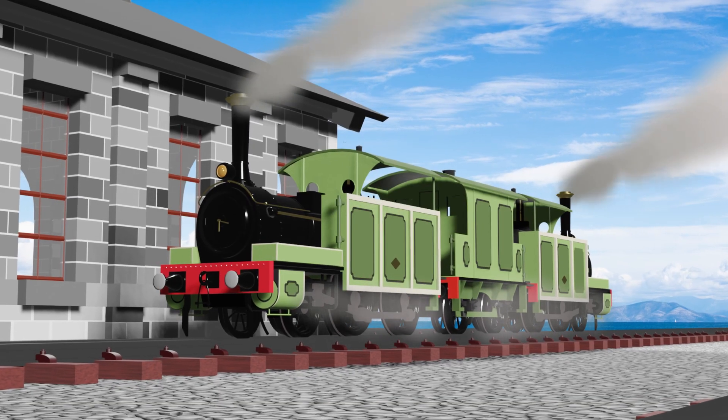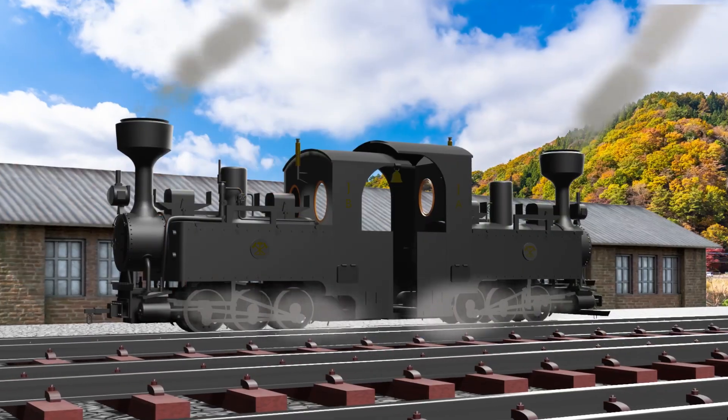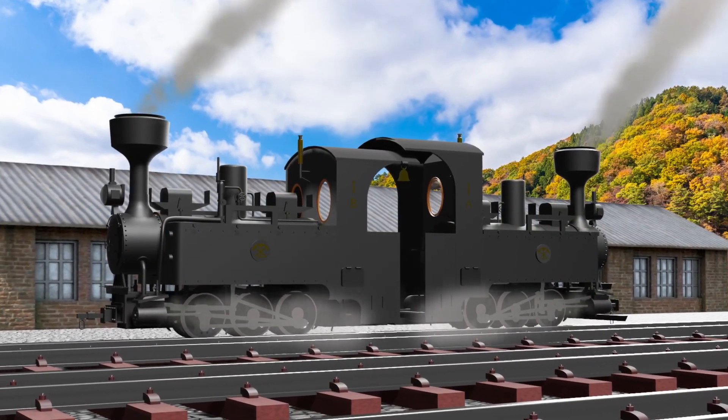The fate of the first Fairlie engines in Japan was rather pitiful. However, this type of narrow gauge Fairlie locomotive began to prevail later, and that's another story.